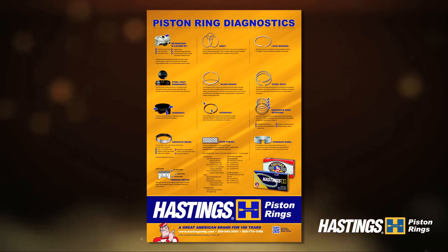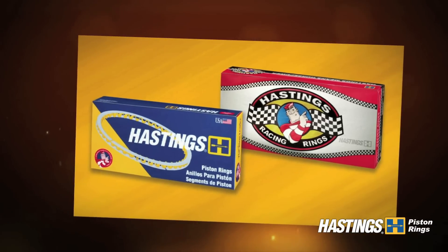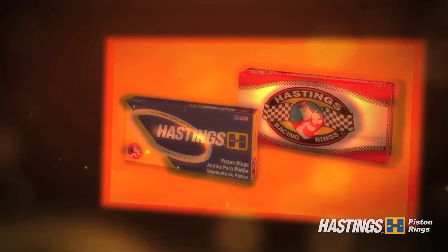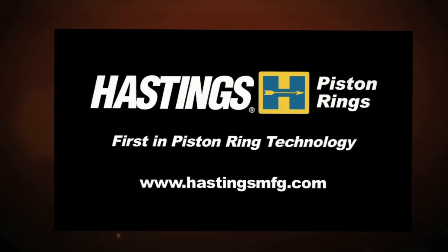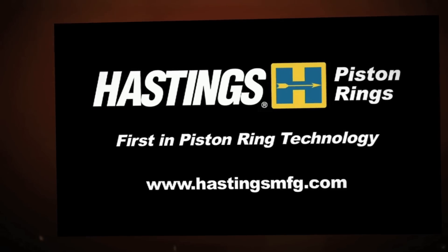Please use this video as a reference guide to proper piston ring diagnostics. Hastings' range of applications for the engine aftermarket is the broadest in the industry. We have piston rings for virtually every engine type: car, truck, motorcycle, lawn and garden, compressor, marine, agriculture, and racing. Be sure to visit Hastings online at www.hastingsmfg.com and request your printed piston ring diagnostic poster.